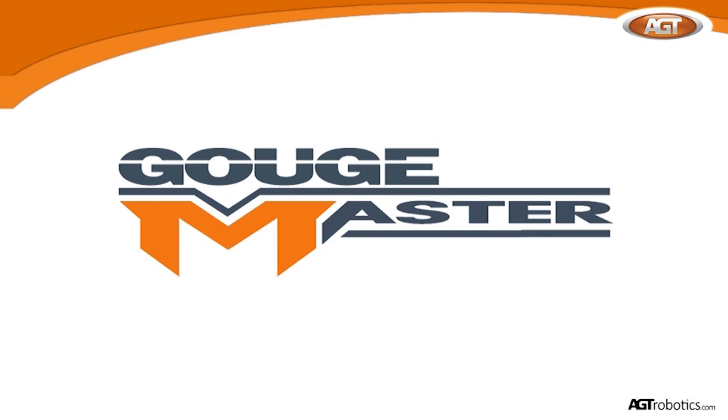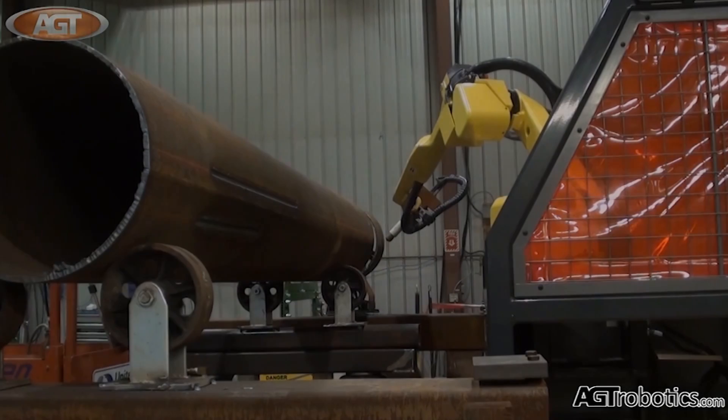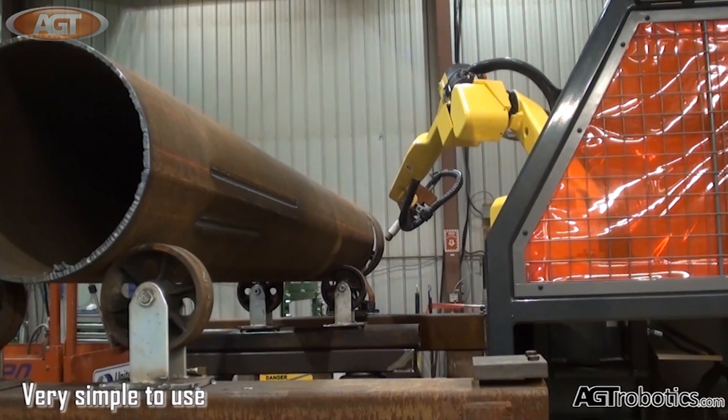FANUC America Authorized System Integrator AGT Robotics Gouge Master is an easy to use, versatile robotic plasma arc gouging solution.